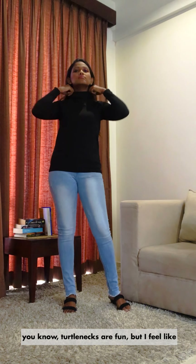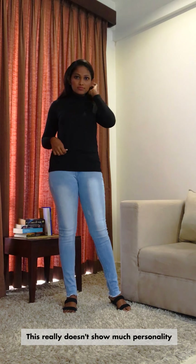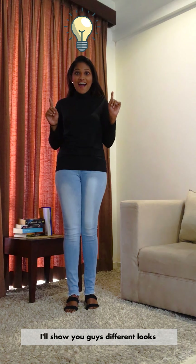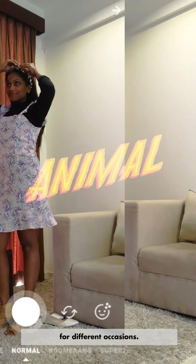Hi girls! I'm just about to head out and I wore these jeans and a turtleneck top. Turtlenecks are fun, but I feel like this is just too simple. This really doesn't show much personality, does it? Hmm... Oh wait! I have an idea!